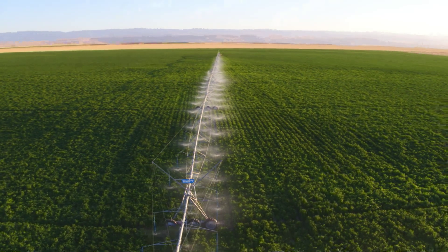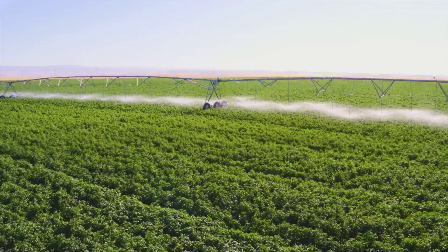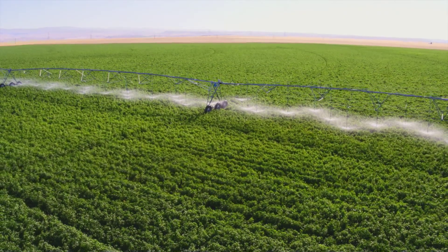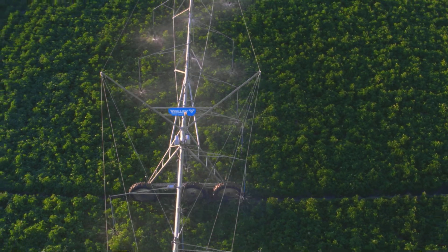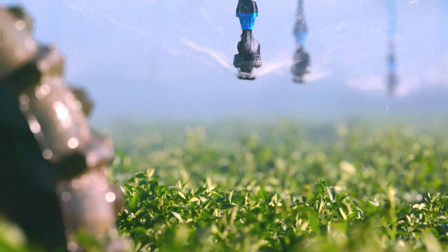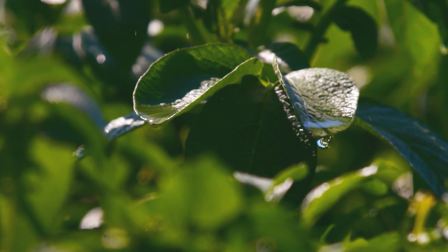For the most precise VRI option available, there's Valley VRI iS, which assigns each sprinkler its own flow rate. Your customized prescriptions utilize GPS positioning, shape files, and sprinkler package data to apply water only where you want it, reducing over and under watering and runoff. VRI iS is also ideal for varying water conditions, such as avoiding certain areas when running wastewater through the pivot.